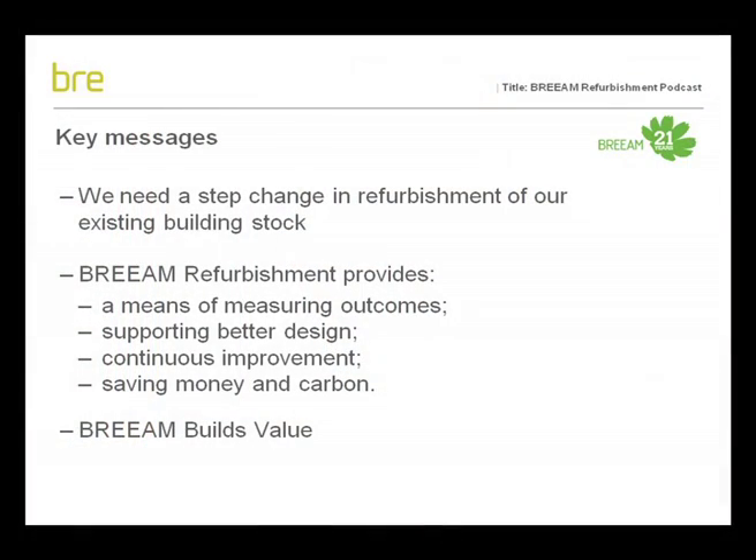The key messages I'm going to be making are: firstly, why is there a step change for sustainable refurbishment of our existing building stock? Secondly, how can BREEAM refurbishment add value to this process? By providing a means of measuring outcomes and supporting better design and continuous improvements, therefore saving money. The current scheme is aimed at domestic refurbishment, but we'll be extending the scheme to all building types shortly.